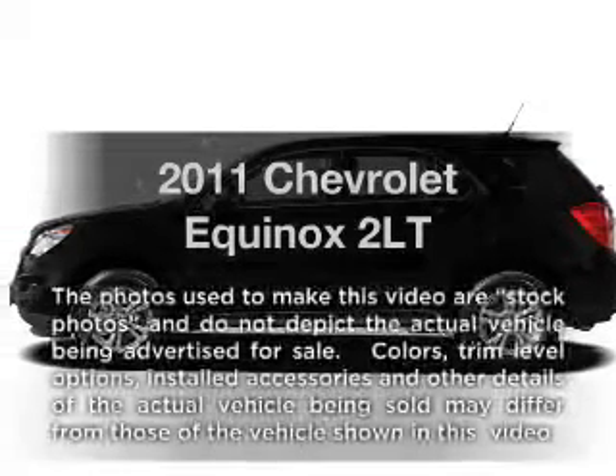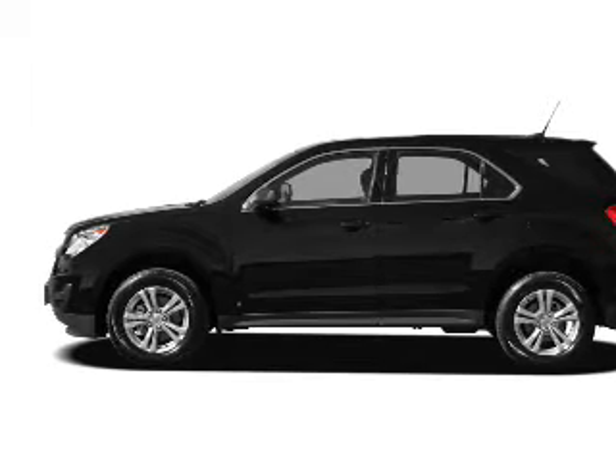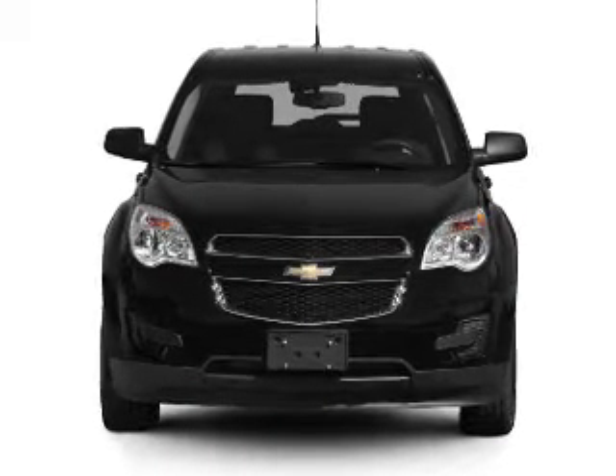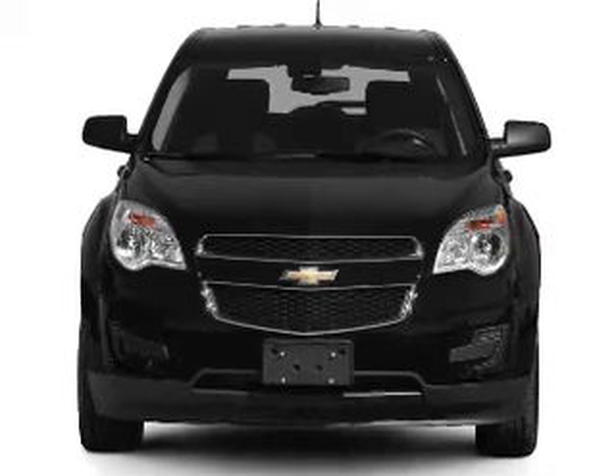Introducing the 2011 Chevrolet Equinox — everything you need under one roof with this great vehicle. With an efficient four-cylinder engine that responds smoothly to its six-speed automatic transmission.